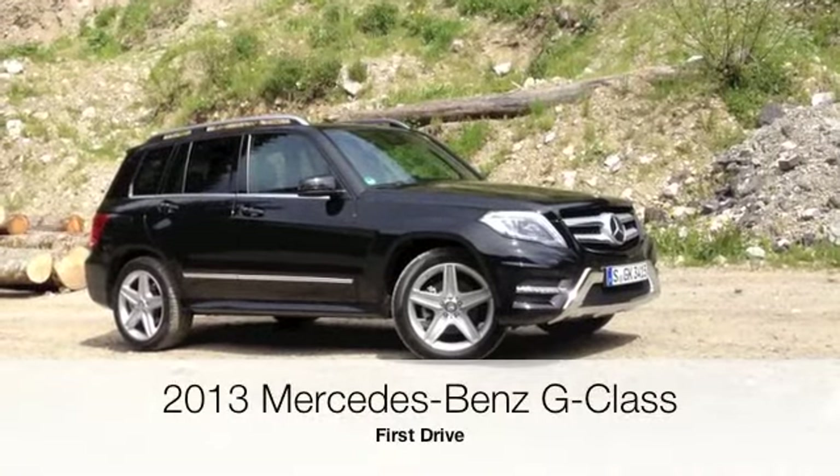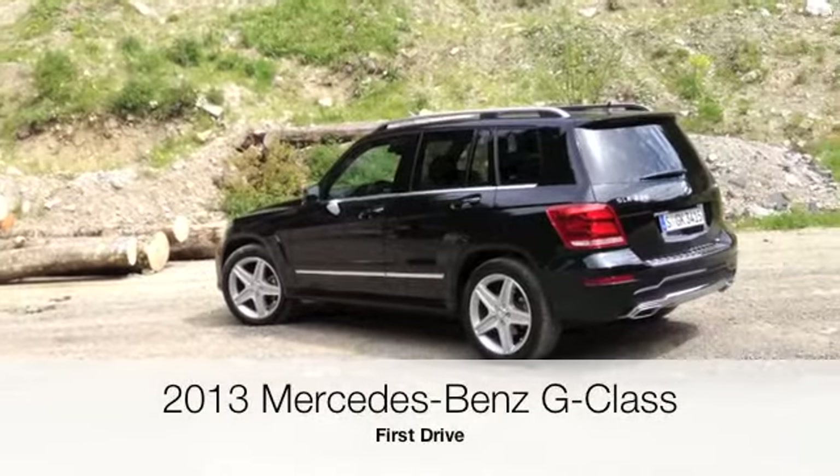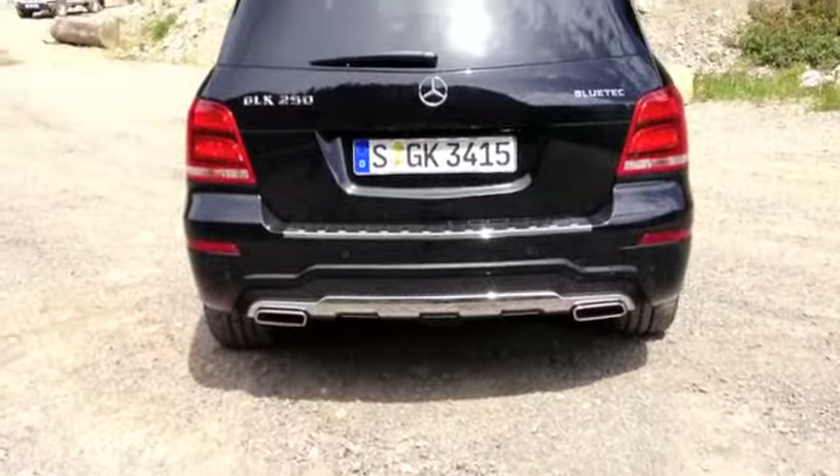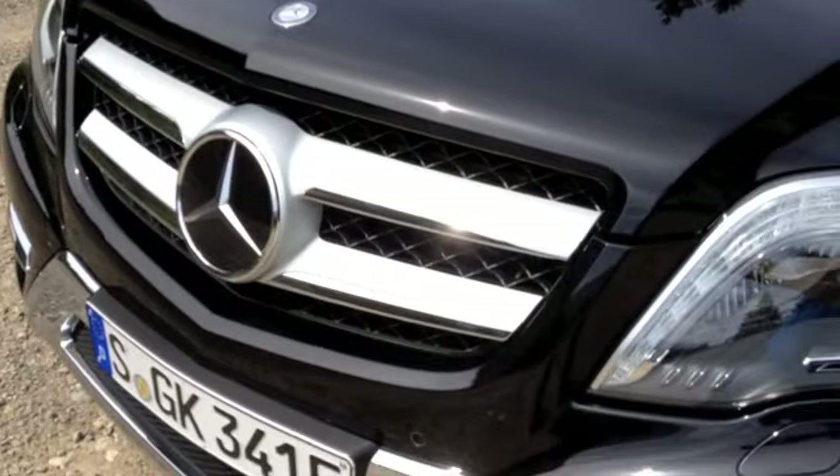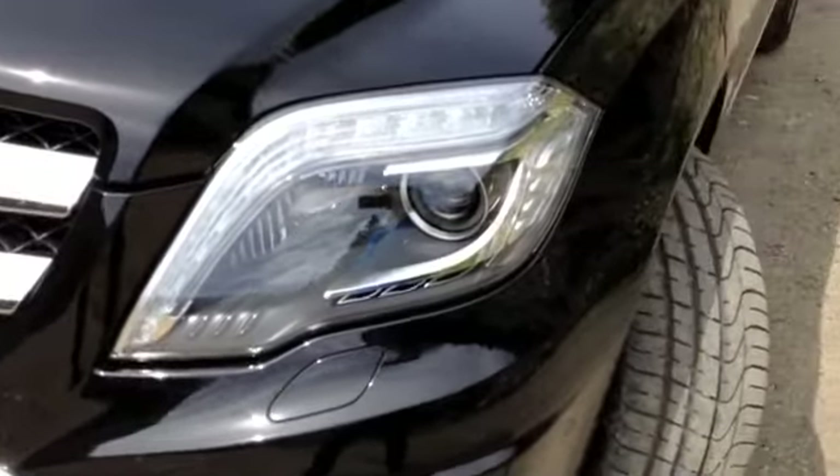Mercedes didn't want to mess with the GLK's winning formula. Outside, its front and rear fascias have been softened up a bit, toning down the old GLK's hard-edge looks. And like any new car these days, LED lighting is now available.